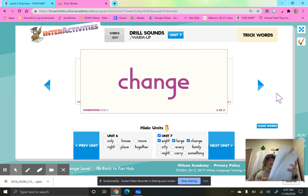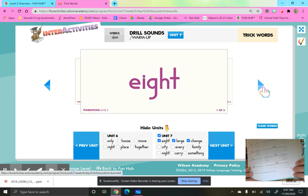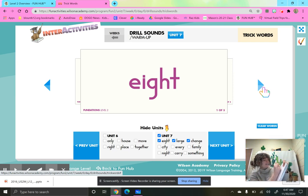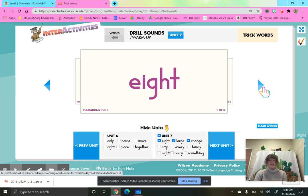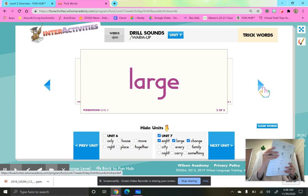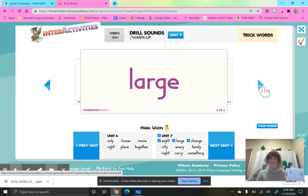The next word is eight, and we are going to write that on page 69 at the top. E, I, G, H, T, eight. And our last trick word of the week, large, is going on page 70. L, A, R, G, E, large. Remember, smarties, practice these words. Get them memorized, because these are words we just have to know.